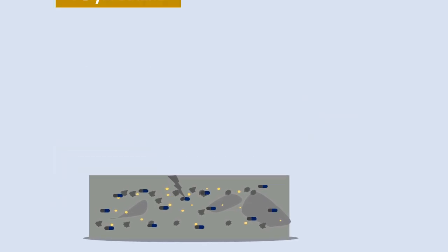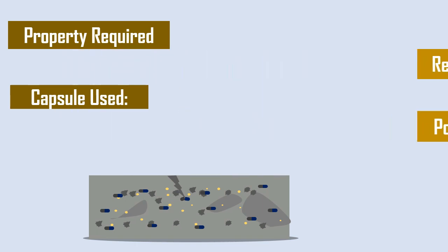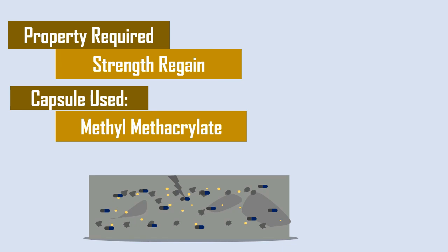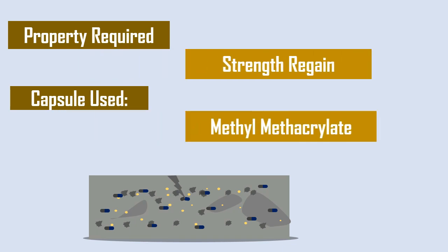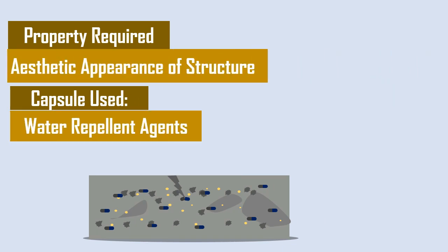For example, in order to reduce the water permeability of cracked concrete, polyurethane is provided inside the capsules. When strength regain is a more important issue, methyl methacrylate is encapsulated. For structures where the aesthetic aspect is important, water repellent agents can be encapsulated.